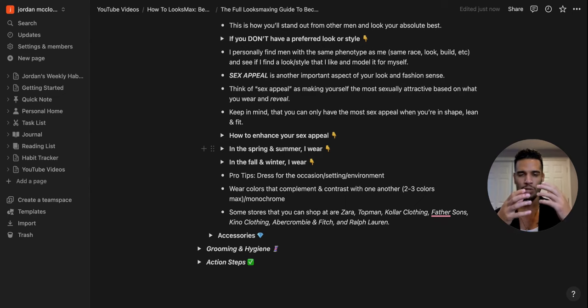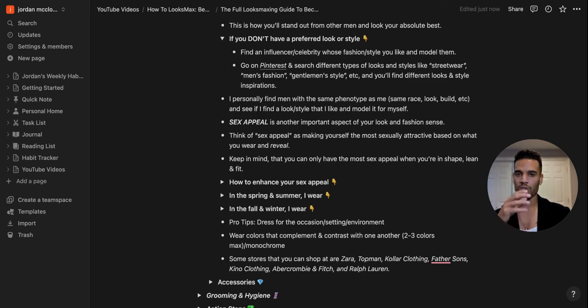If you don't have a preferred look or style, find an influencer or celebrity whose fashion you like and simply model them — ideally someone with the same phenotype, similar features and race. Also go on Pinterest and search terms like streetwear, men's fashion, or gentleman's style to find looks you like. The cool thing about Pinterest is they often link to the actual clothing item so you can buy it directly.